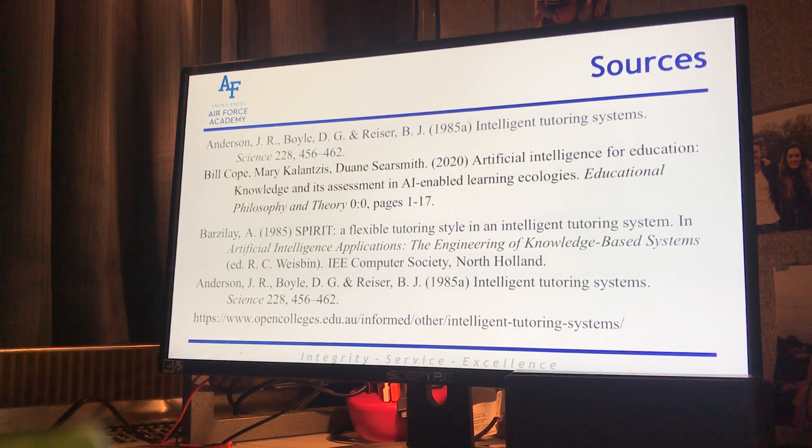That's about it for my presentation. These are my sources. The biggest thing is ITS is such a new technology that there's not a lot of human factors research on it. However, with the COVID concerns, I do believe that we're going to see a more in-depth analysis going into this subject as we go further into a dependence on the cyber and distance learning model.